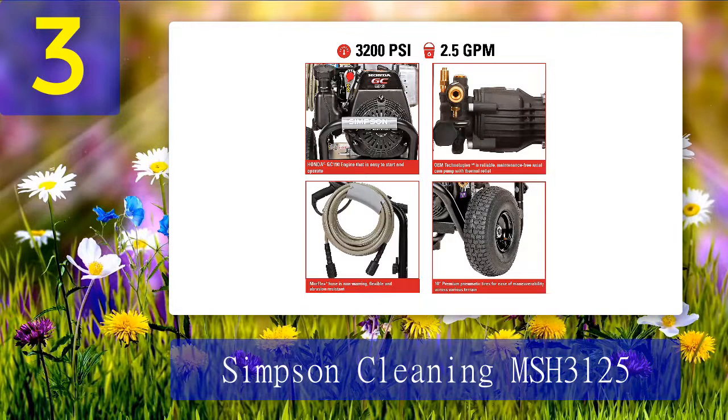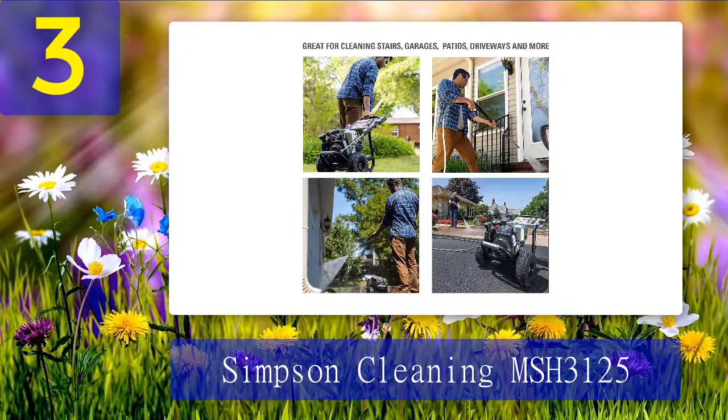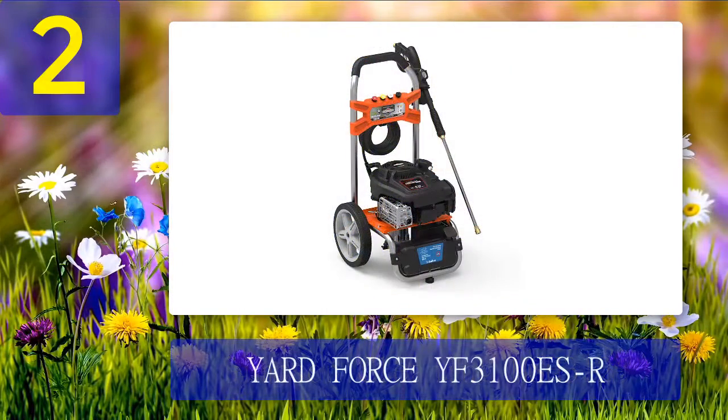This Honda heavy duty pressure washer has a durable structure with a powerful engine at an affordable price. Buyers love this product for its high features and durability. Pros: powerful, durable, one-pull start, five nozzles, affordable. Cons: no cons at all.